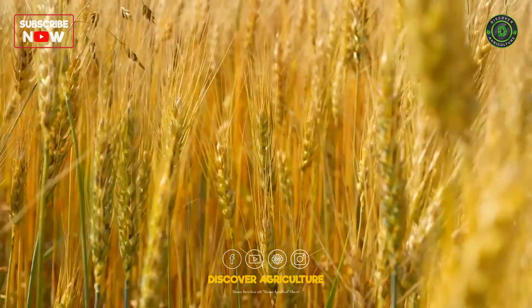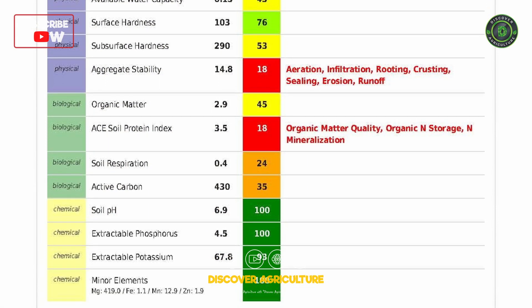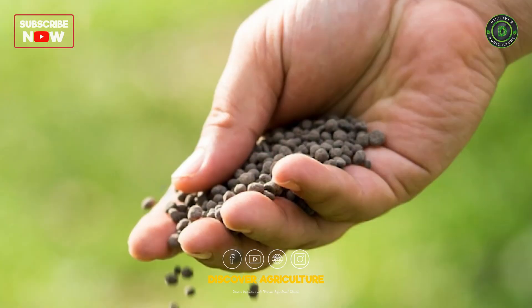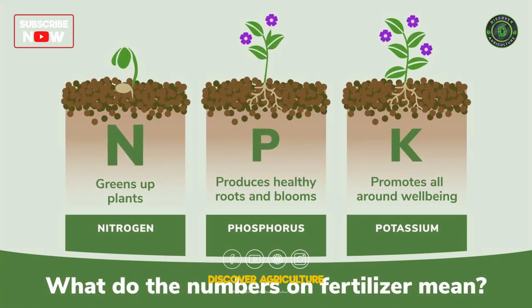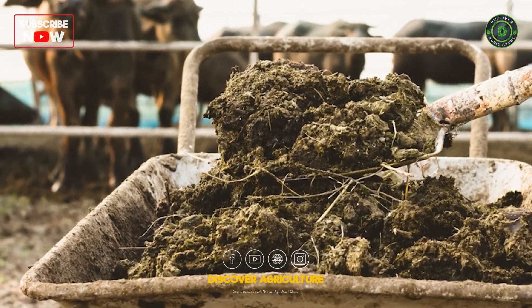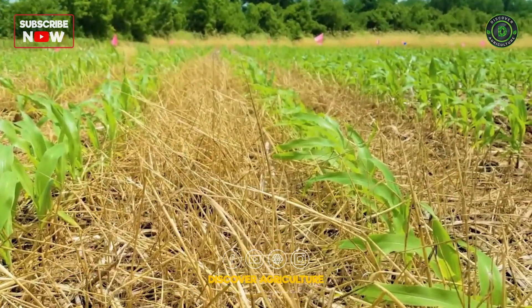Wheat needs a balanced diet of nutrients. Utilize soil test results to create a customized fertilization plan, focusing on essentials like nitrogen, phosphorus, and potassium. Don't forget about organic matter — composting crop residue and using cover crops can enrich your soil naturally.